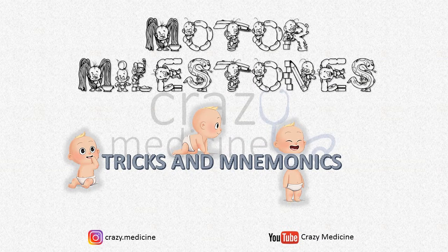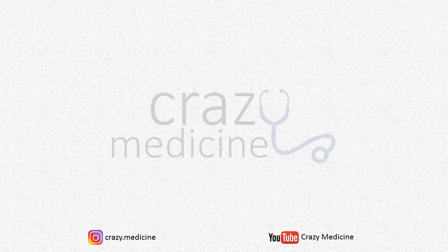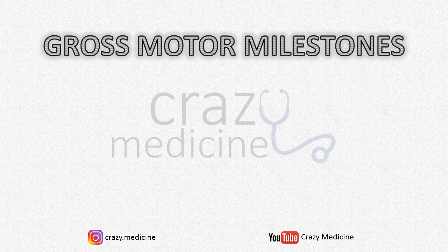Hello friends, this video is about mnemonics and tricks to remember motor milestones. It will include both gross and fine motor milestones. First we will see gross motor milestones. I will explain milestones one by one with tricks or mnemonics, then show a list of all milestones in one slide. Before starting, I would recommend you to imagine all milestones in your mind while I am discussing.